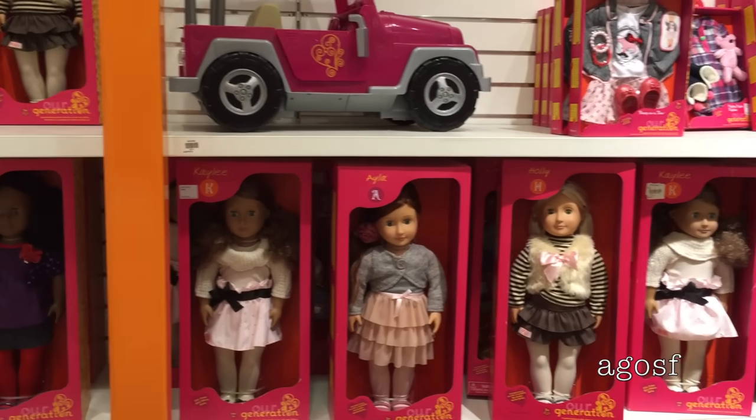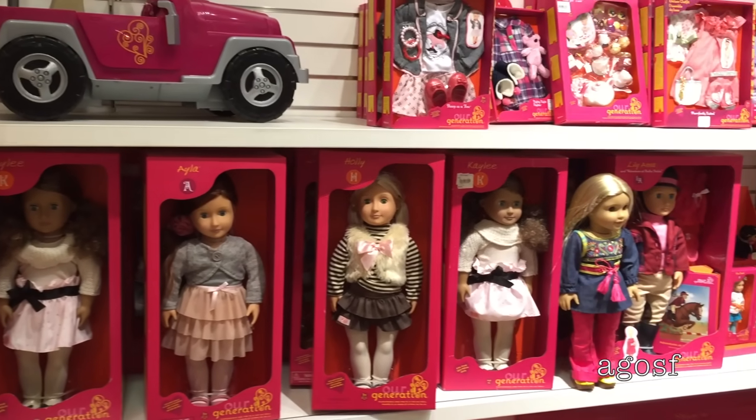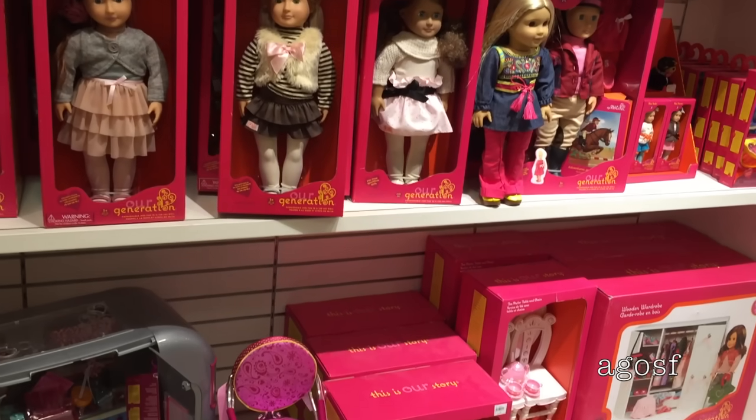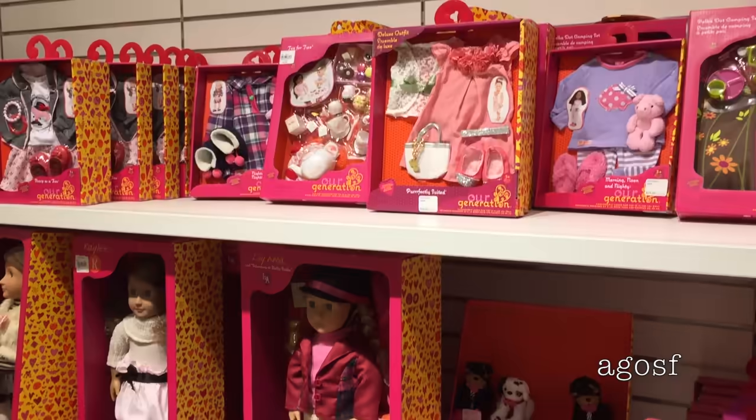We are now at the mall in the Our Generation section. There's a lot of different dolls to choose from and the outfits are really adorable — they even have the wardrobe and a bathtub there.